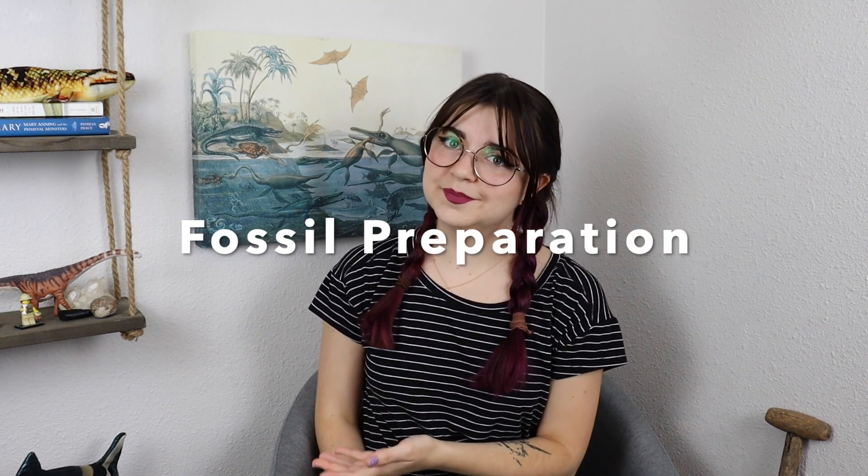Let's talk about fossil preparation. These paleontologists work with the specimens themselves. They spend their time removing rock or matrix away from fossil bones, trace fossils, and more. The fossil preparator is also responsible for training volunteers on how to prep specimens carefully and care for the health of the fossil over time.